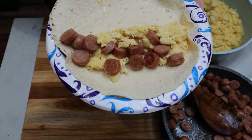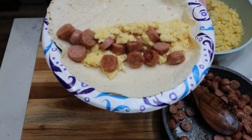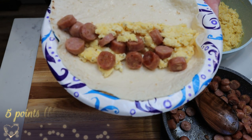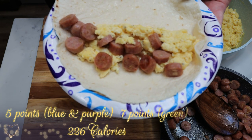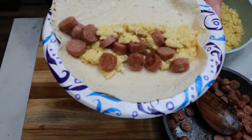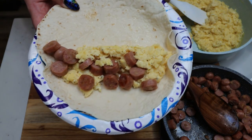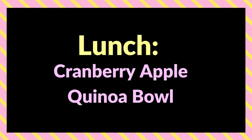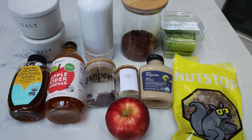Each breakfast taco — the shell, the eggs, the sausage, and the cheese — is five points on the Blue and Purple plan and seven points on the Green plan, just because you do have to count the egg. That's 226 calories, not bad at all. You can pop in some salsa for really minimal calories and zero points.